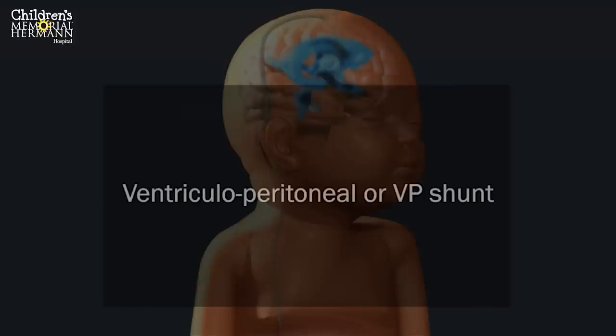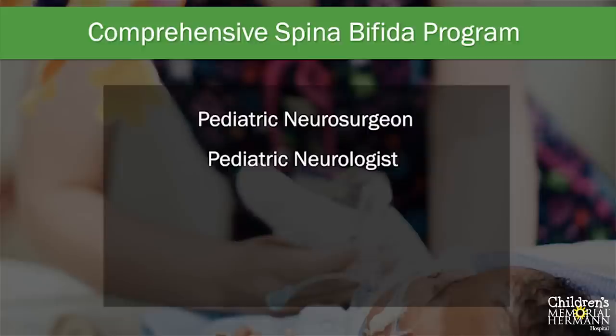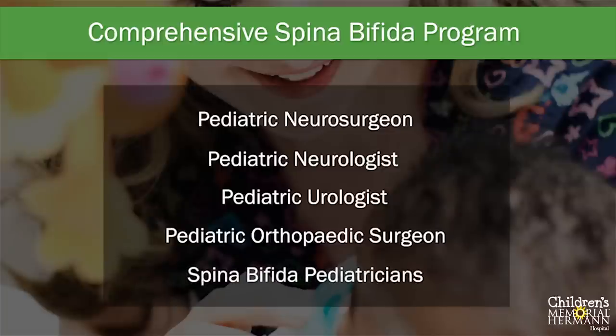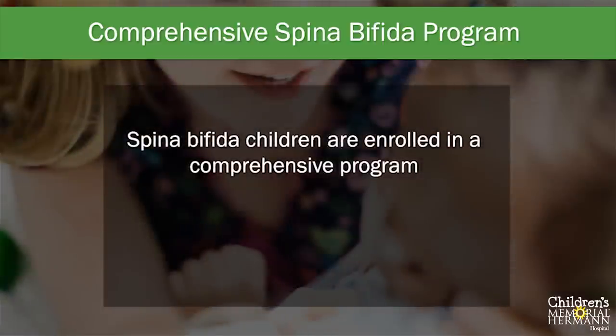This tube is called a ventriculoperitoneal, or VP, shunt. Babies eventually recover and, once stable, are able to go home. Children with spina bifida are followed very closely by several pediatric specialists, including a pediatric neurosurgeon, pediatric neurologist, pediatric urologist, pediatric orthopedic surgeon, and pediatricians who specialize in spina bifida. Including the fetal center at Children's Memorial Hermann Hospital, spina bifida children are enrolled in a comprehensive program to address their medical problems, monitor them for long-term problems, and provide support to families.